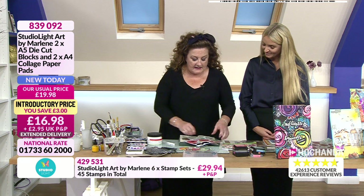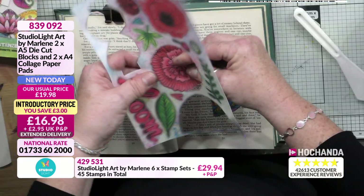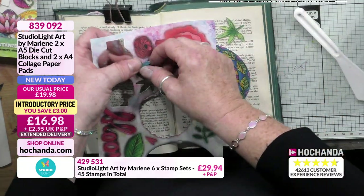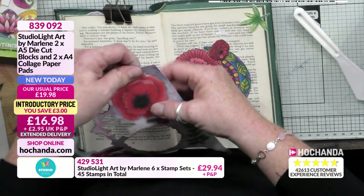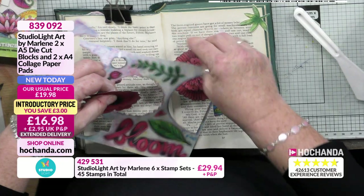Then your one-day special as well — 40% of the stock of those incredible stamps has gone. Item 429531, £29.94 plus P&P. A really welcomed collection from Studio Light and Marlene. A lot of people have been very excited about this and I have never known a busier show. It's really nice when you get people who like what you bring — and you like it too.